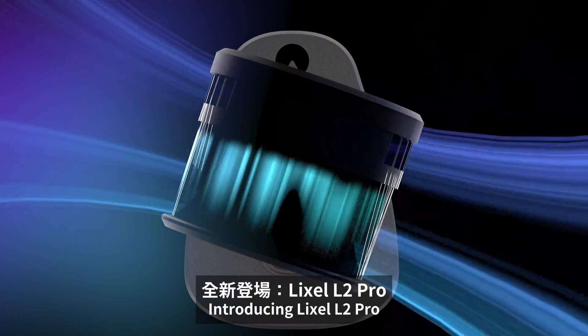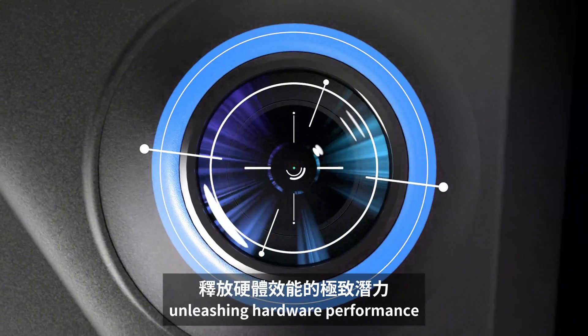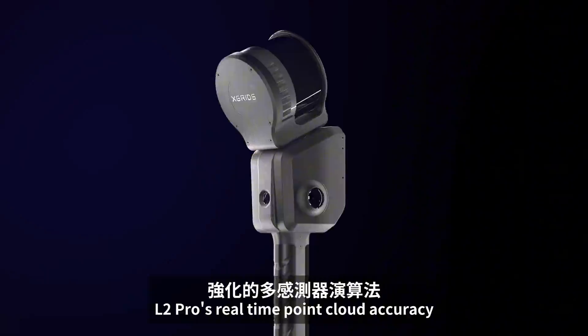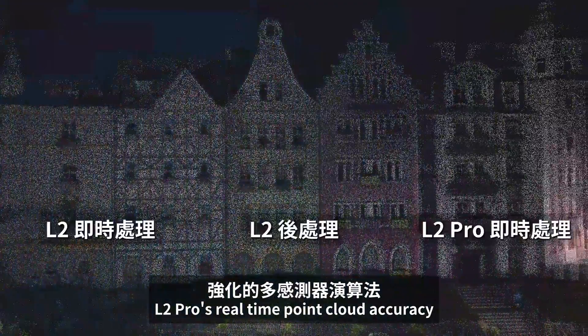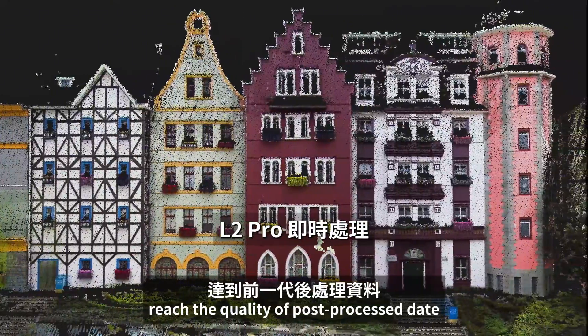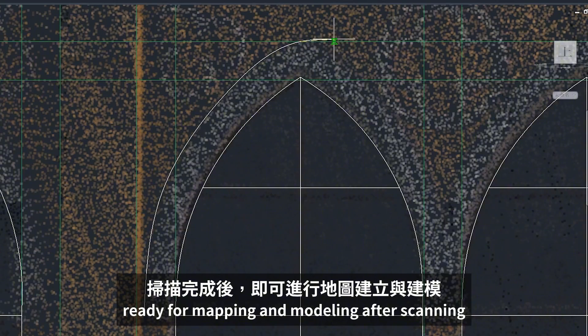Introducing Likesol L2Pro. Enhanced multi-sensor algorithms unleash hardware performance. Combined with spatial AI, L2Pro's real-time point cloud accuracy and color rendering reach the quality of post-processed data of previous generations, ready for mapping and modeling after scanning.